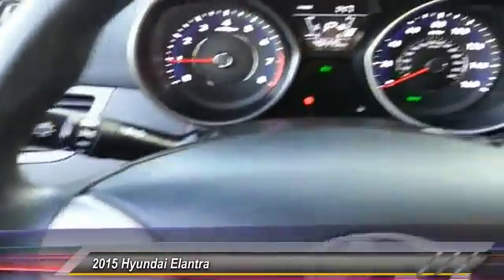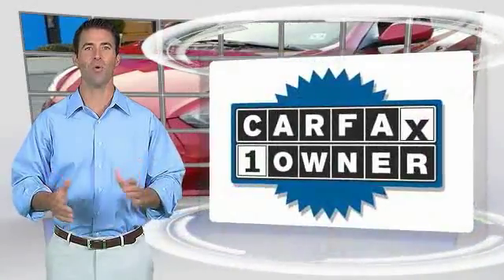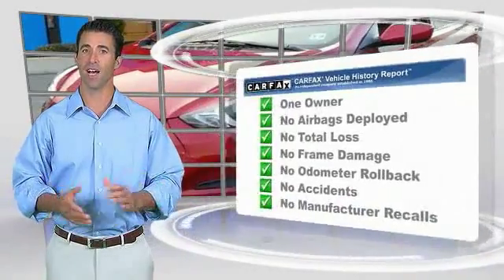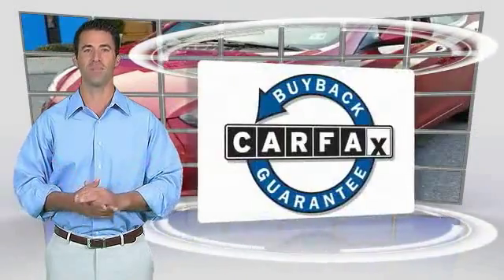This beauty is sure to make you the talk of the neighborhood, so call or drop in for a test drive today. This is a one-owner vehicle with a Carfax vehicle history report — be sure to find a complimentary copy of this report online or contact the dealership. This vehicle qualifies for the Carfax Buyback Guarantee.